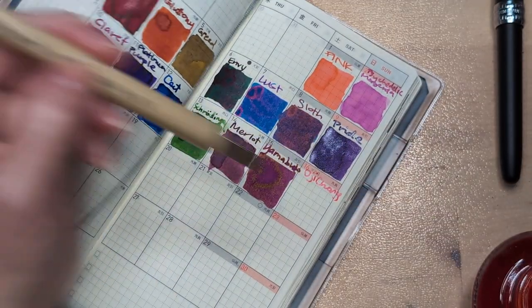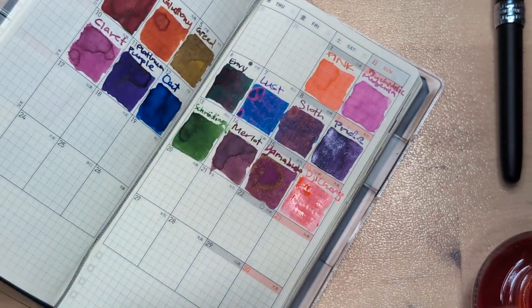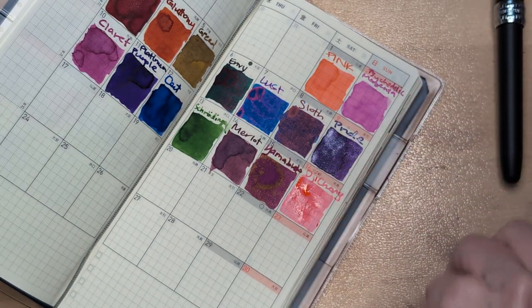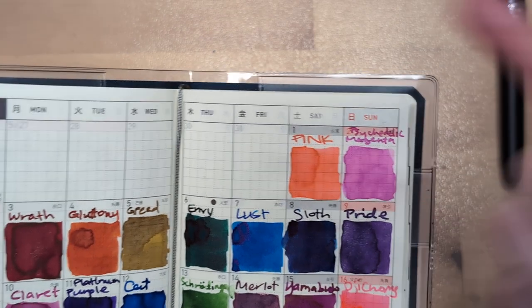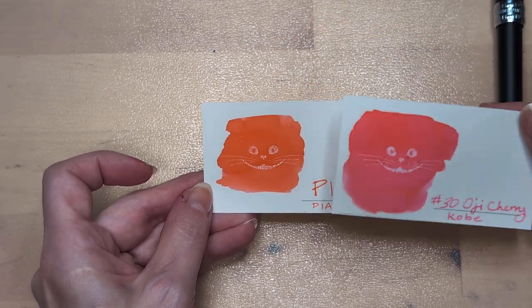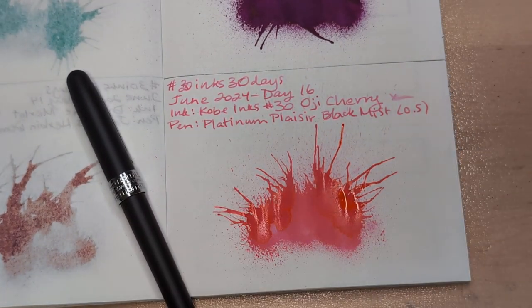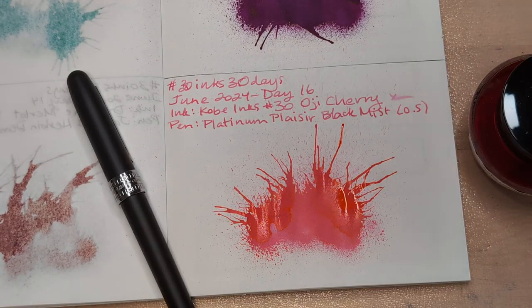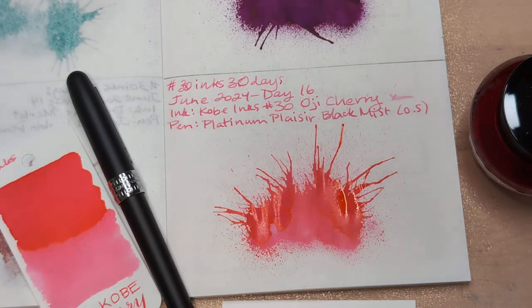It might be enough. There we go — right on. Maybe tomorrow if I remember I'll show you the glance page on the other notebook. These two are pretty similar but so different — pink and OG Cherry. The way OG Cherry goes down you think it's going to end up looking like pink, but then it doesn't. So here we are — the end of Day 16. I hope whenever you're watching this you're having a wonderful day. Take care of yourselves, bye!